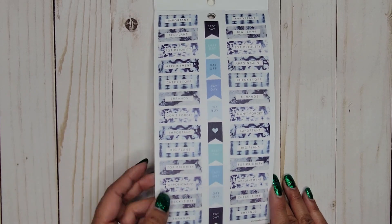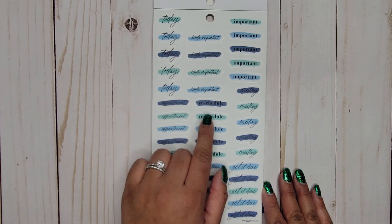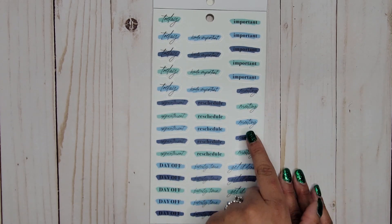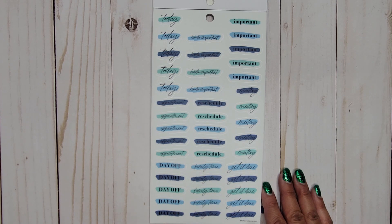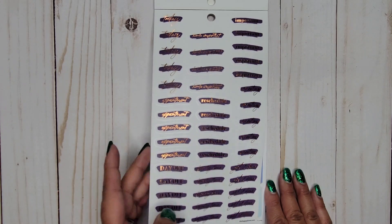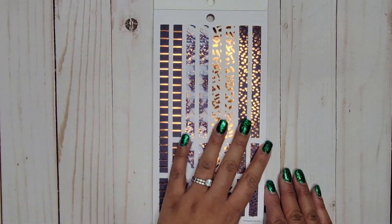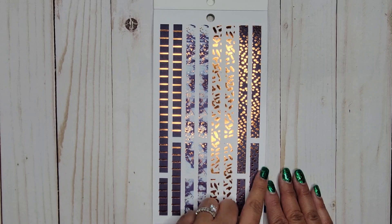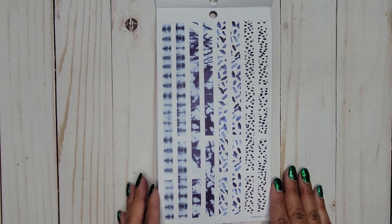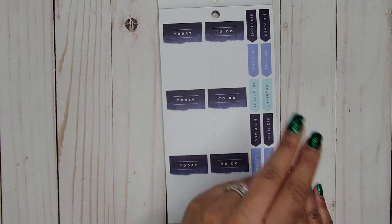Now we have clear stickers: 'Today,' 'Kind of important' — I love that one — 'Meeting,' 'Reschedule,' 'Appointment,' 'Day off,' 'Family time,' and 'Get it done.' Then there's the same exact page but with copper foil on it — still clear stickers. Moving into the copper foil section, we get washi strip stickers again for decoration, and then another page of those without the foil. I'm glad there's not a ton of foil — I like foil, but not overwhelming amounts.